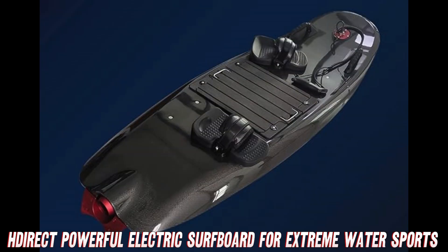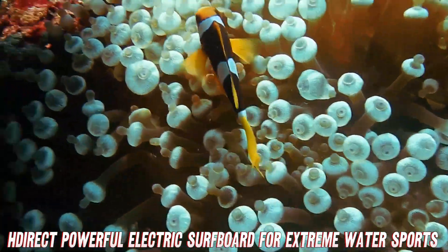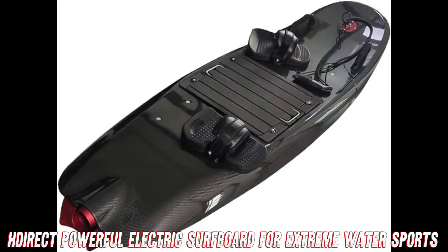With a one-year warranty on that incredible motor and nine months for the battery, you can shred without anxiety. Plus lifetime tech support — these guys have really thought of everything.